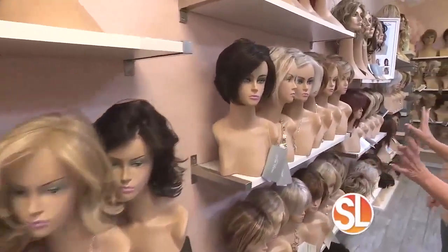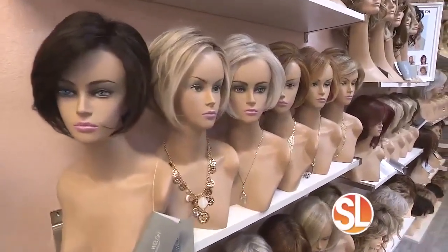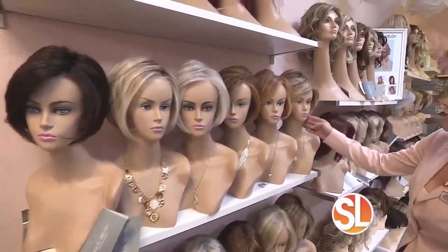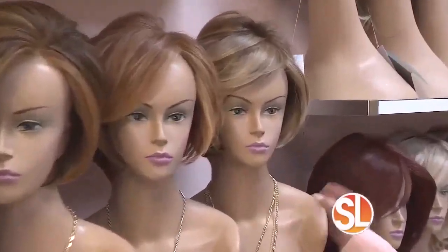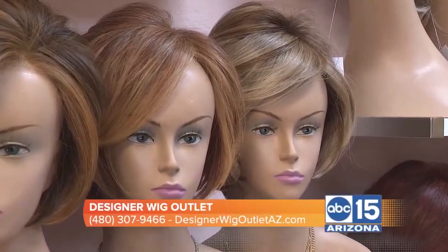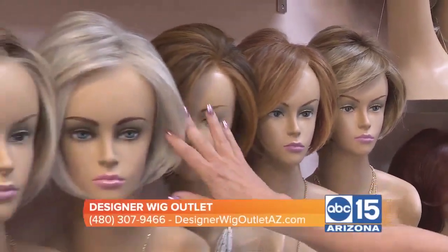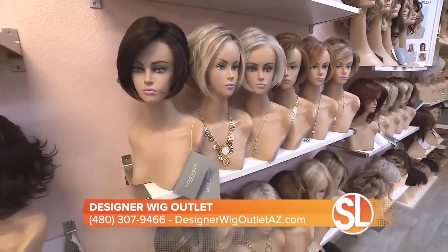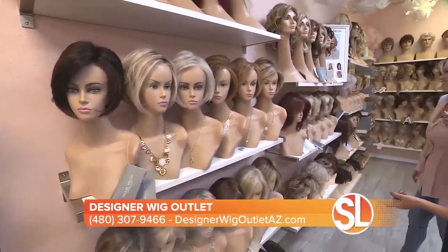So this right here, you tell me, is the most popular style. Why is that? It just adds an uplifting look to people's face. It frames the face beautifully and the colors that are available are gorgeous. We've got reds, we've got silvers. They're really nice. And a lot of this color is so popular right now, but to get that is a process at the salon. So why not do it instantly? I like that.